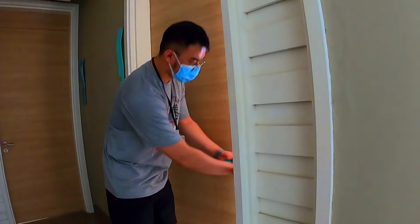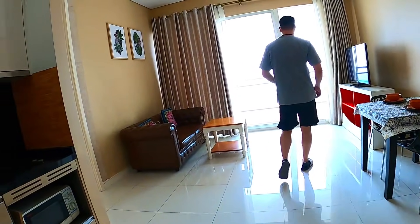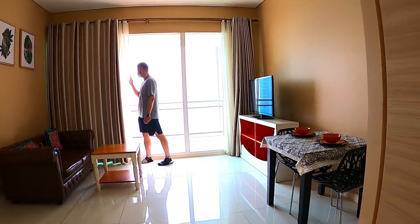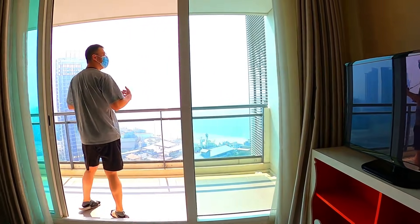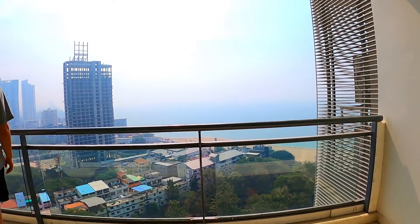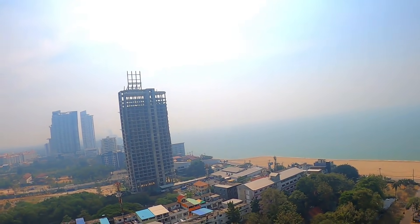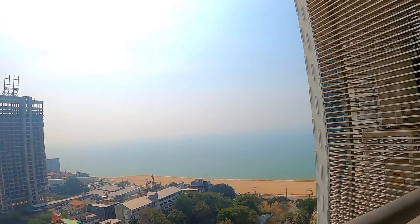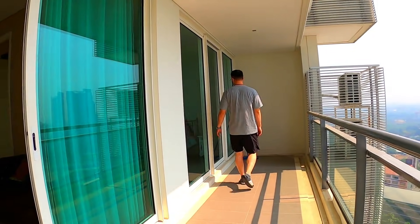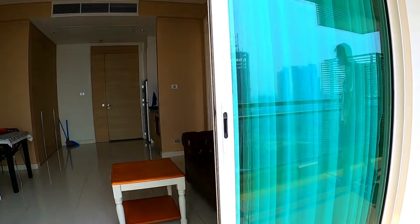We're on the 16th floor. It's a bit misty today so the view isn't at its best, but if you come at the end of the afternoon you can see the sunrise — or at night it would be even better. The view would be fantastic; it's just misty today, that's all. This balcony is seven meters long, and it extends across both the lounge and the bedroom. It's 70 square meters.